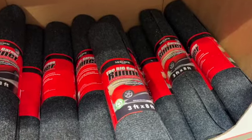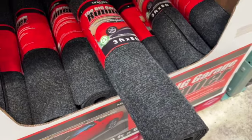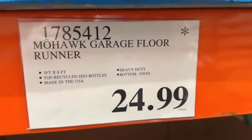Mohawk Garage Floor Runner — 3 feet by 8 feet. The top is made from recycled water bottles, made in the USA, heavy-duty, with a vinyl bottom. $24.99.